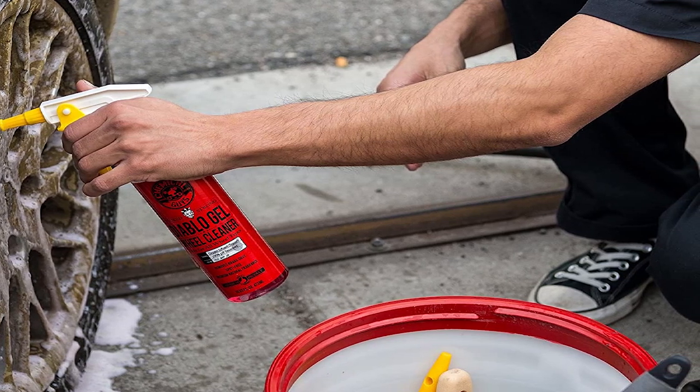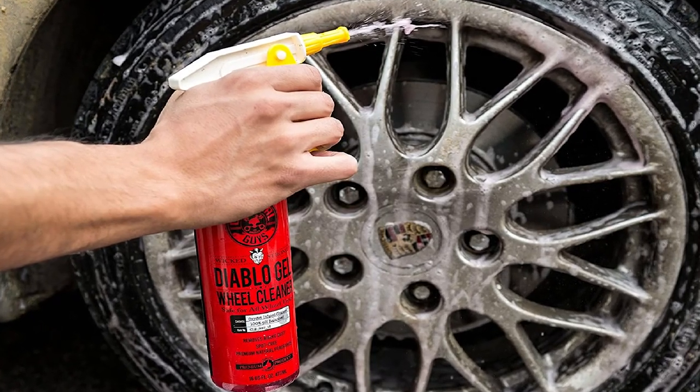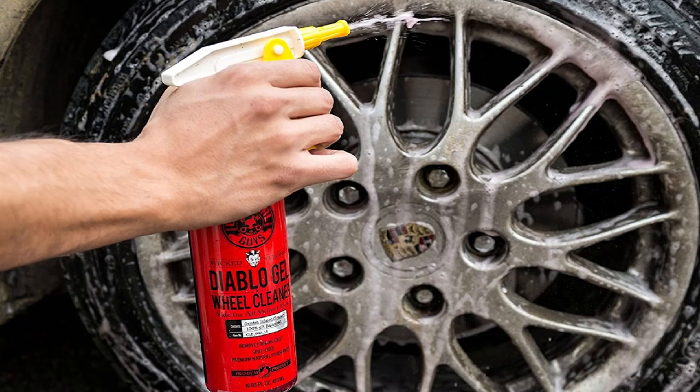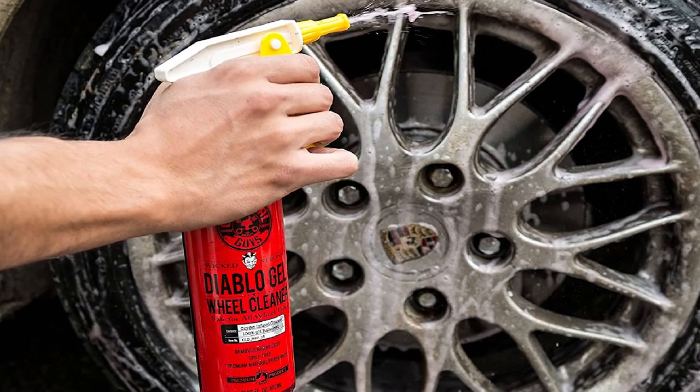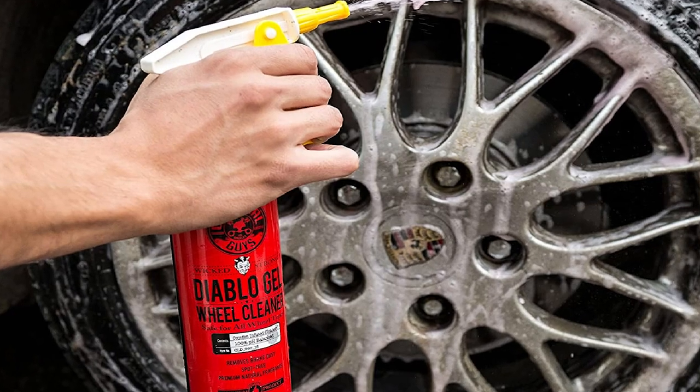Over and above its cleansing properties, the Diablo Gel Wheel Cleaner is ideal for use on all vehicles and car parts — be it cars, trucks, motorcycles, RVs, or SUV wheels. So you don't have to worry about getting a new product for another vehicle.